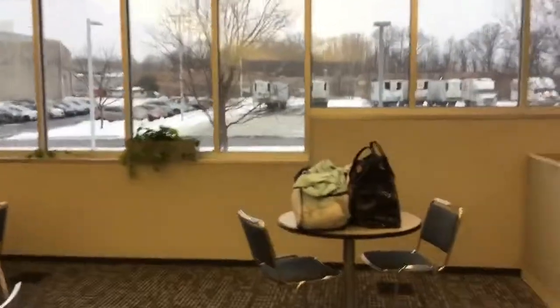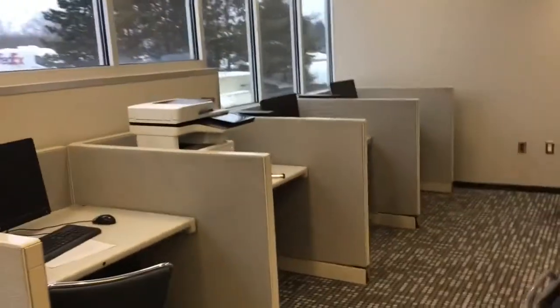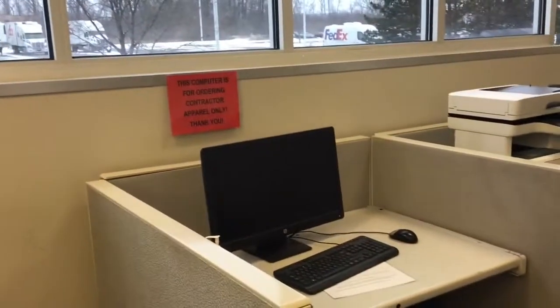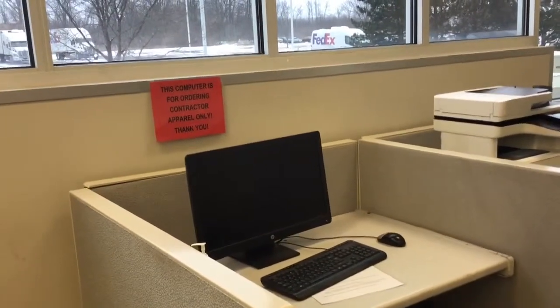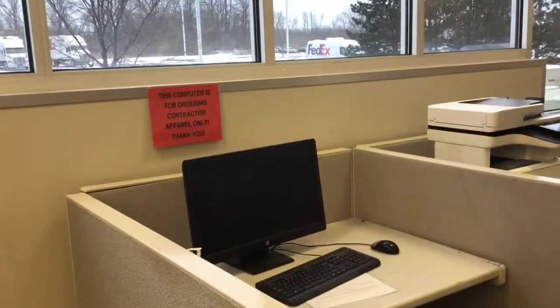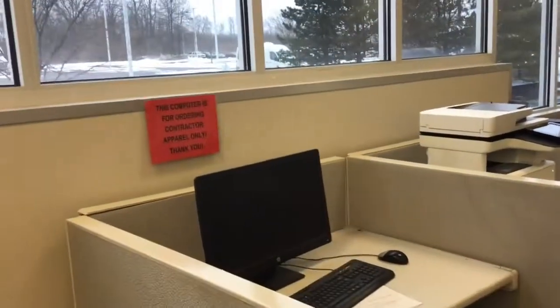Over here are computers you can get on while you're here, and then this one is for ordering apparel. You can order it and they'll have it to you the next day, or if you order before noon they usually have it there before the afternoon's up.